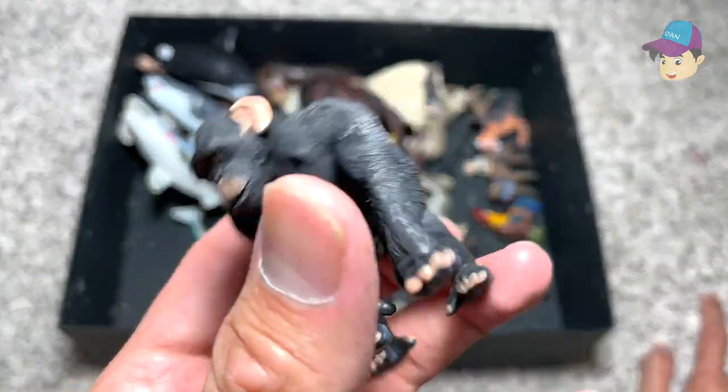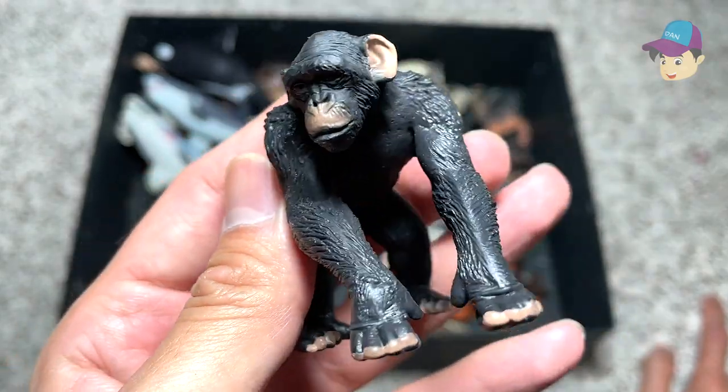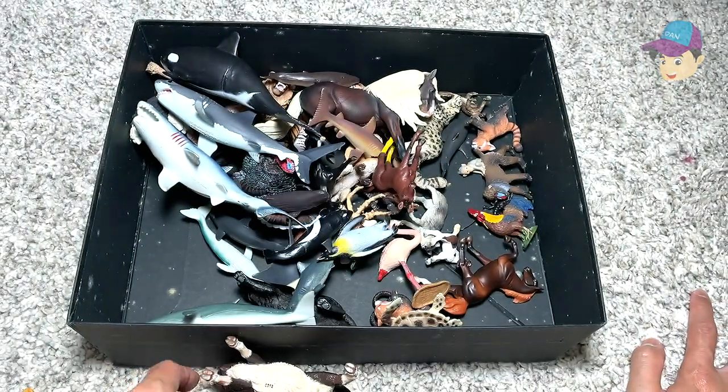The chimpanzee. Chimpanzees are like one of the closest — or rather the closest — related animals to humans. They're extremely intelligent as well.